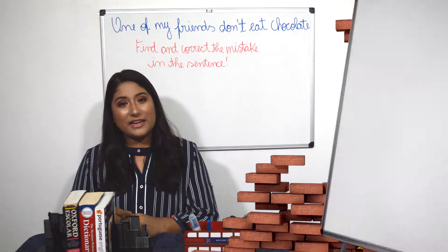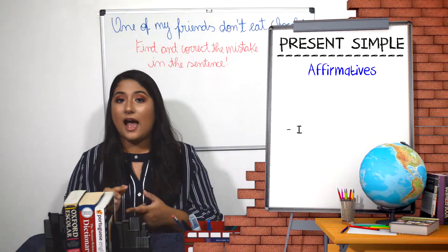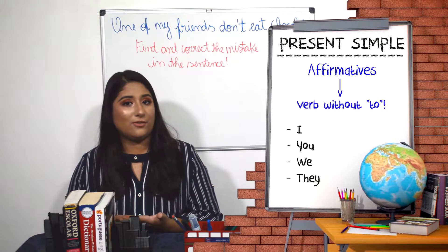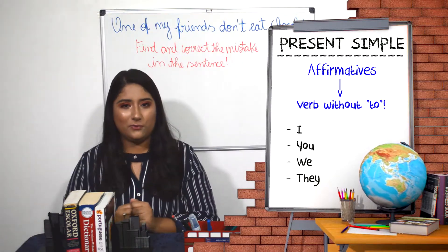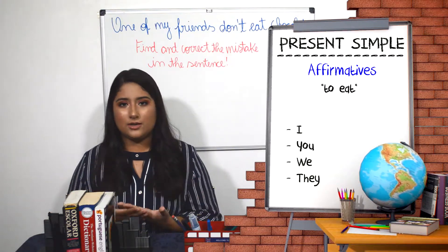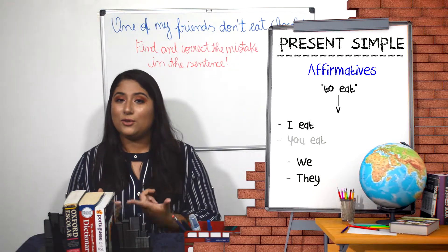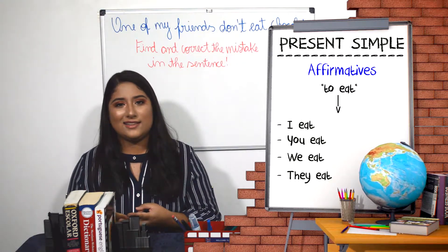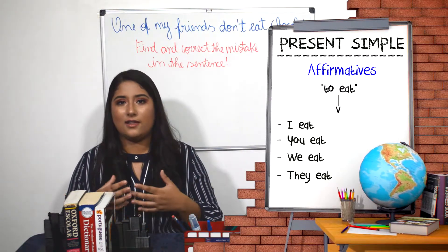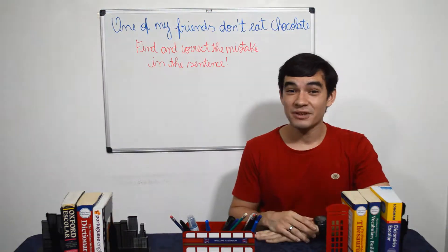The affirmatives in the present simple are very easy. For the persons I, you, we, and they, all you need to do is put the verb without the 'to'. For example, let's see the verb 'to eat'. When we conjugate it, all we need to say is: I eat, you eat, we eat, and they eat. Simple, right? Much simpler than Portuguese, where every person needs a different verb conjugation.